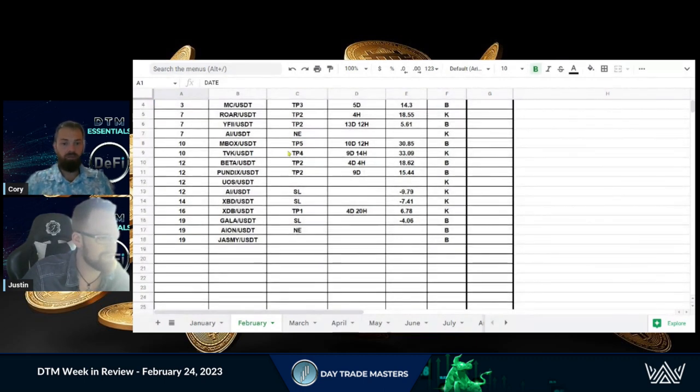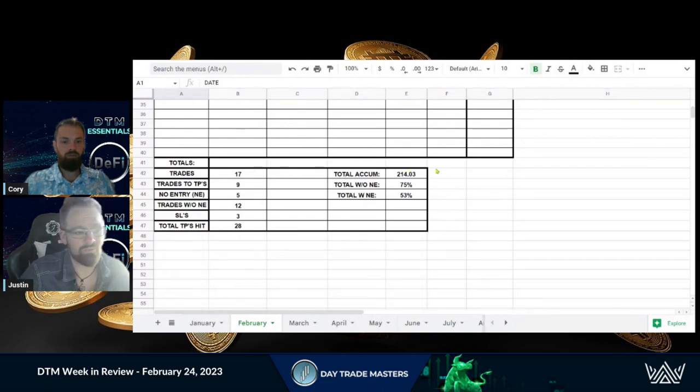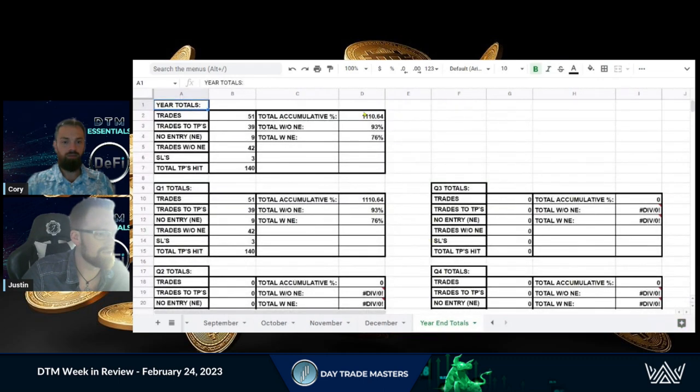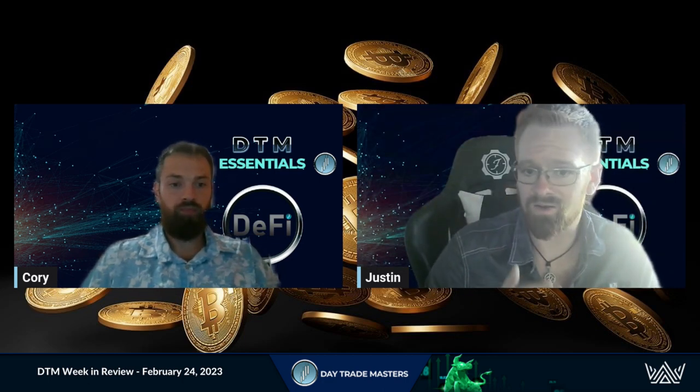We did have a few stop losses, and a couple of higher take profits as well — 30.85 and 33.09 percent. Right now we're sitting at 214.03 percent cumulative with a 75 percent win rate. That's because we have ongoing trades we're letting run — we account them as no entries for now. Looking at the year-end total already, we're sitting at 93 percent win rate and over 1,100 percent in two months, when last year we hit 2,500 for the full year. This performance data gives us everything we need to improve — we can see what coins are doing what and when, where our wins and losses were, and keep improving.